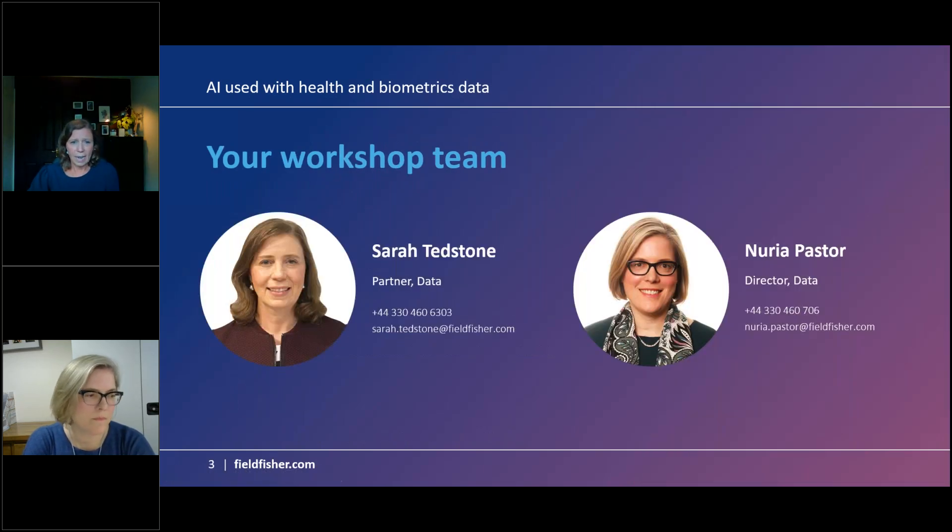There are two of us today. I'm a partner in the data team here at Fieldfisher. I do 100% data protection and my specialism is anything involving health data — all kinds of organisations UK and globally and the data protection laws that apply to them. Nuria is a director in the data and privacy team here in London as well, and like me she has a focus on life science and digital health.